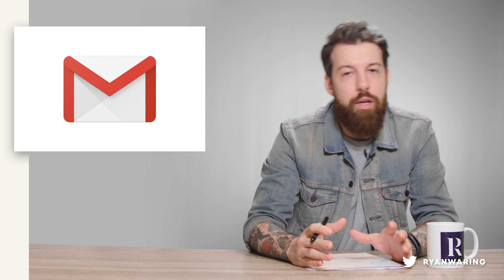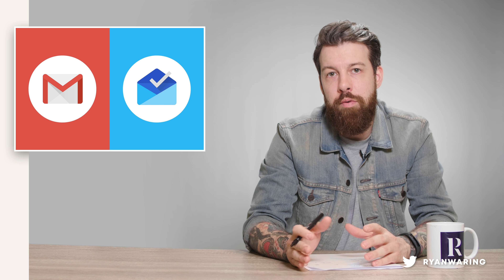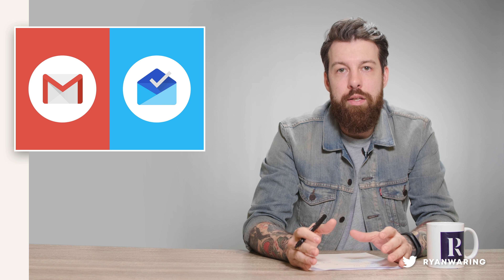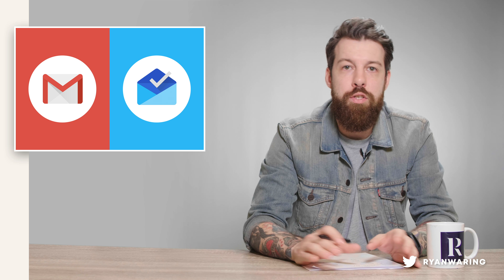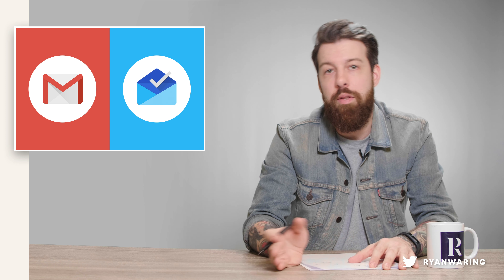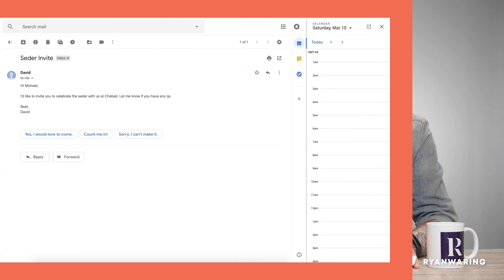For me this feels like a really nice hybrid between the current Gmail platform that we know and Inbox, which they launched two or three years ago. It's been quite widely talked about that Inbox was a bit of a pilot program to try new features for Gmail, see how people responded to them, and then maybe move them over to the new platform at a later date. For me it definitely feels like that's what they've done.